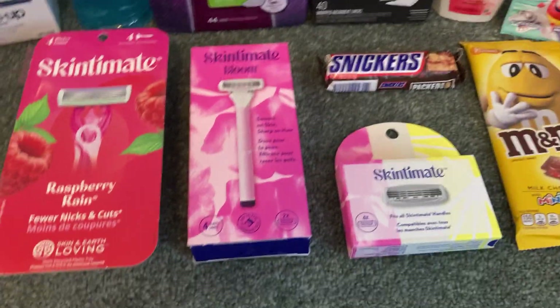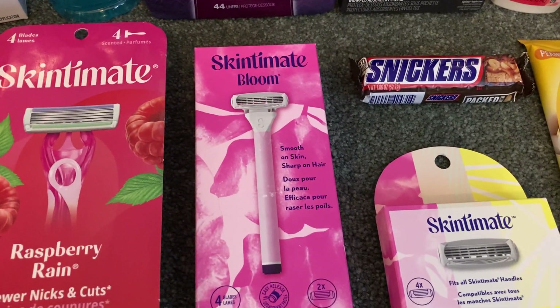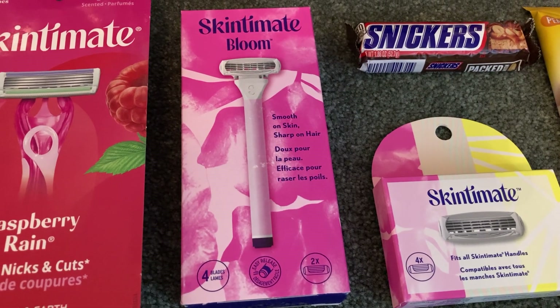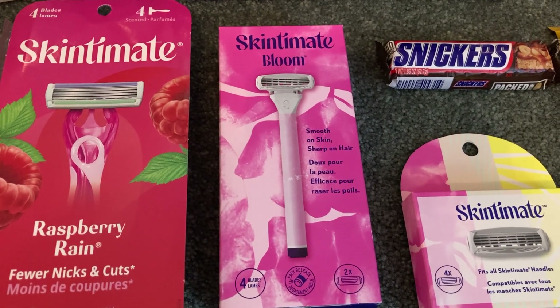We have some fantastic razor deals at Walmart this week. The Skintimate Bloom Razor is $7.97. I used a $4 printable from Coupons.com and then Ibotta gave me $3 back making my final cost just $0.97.